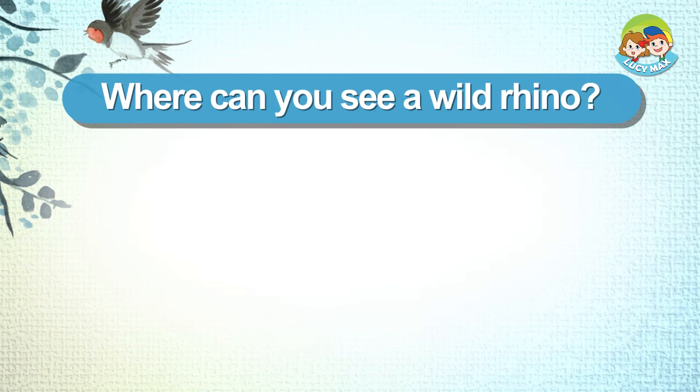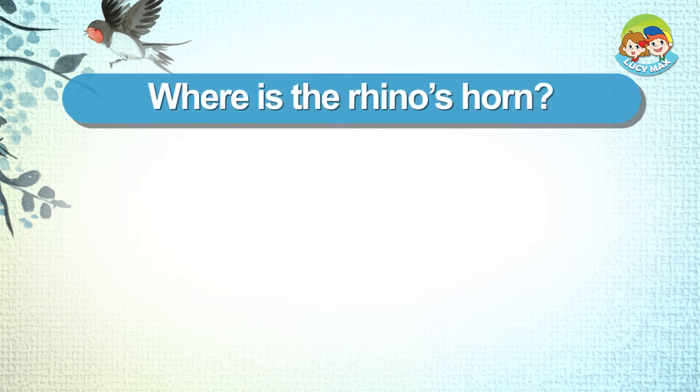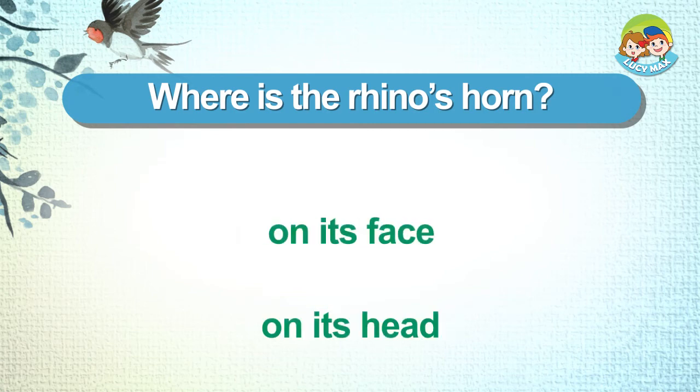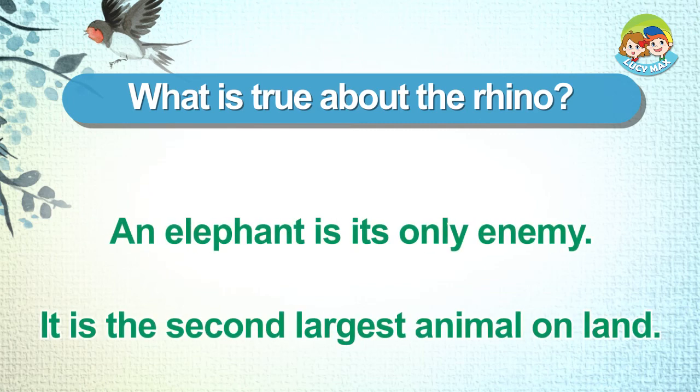Where can you see a wild rhino? Africa. America. Where is the rhino's horn? On its face. On its head. What is true about the rhino? An elephant is its only enemy. It is the second largest animal on land.